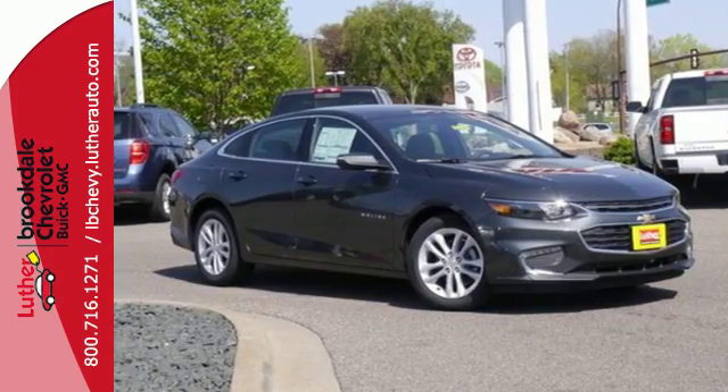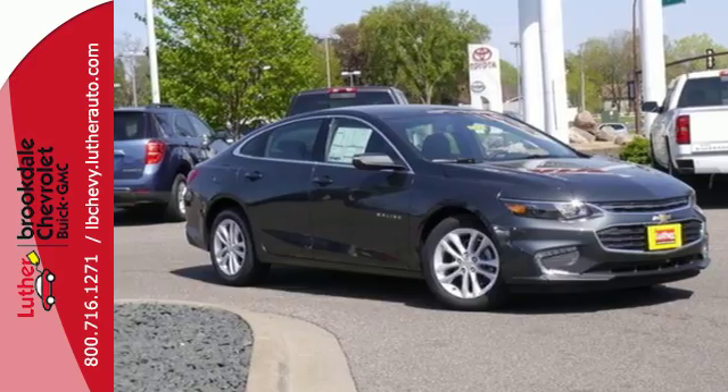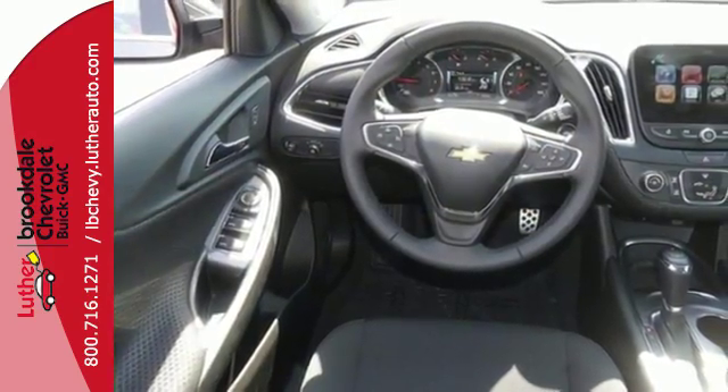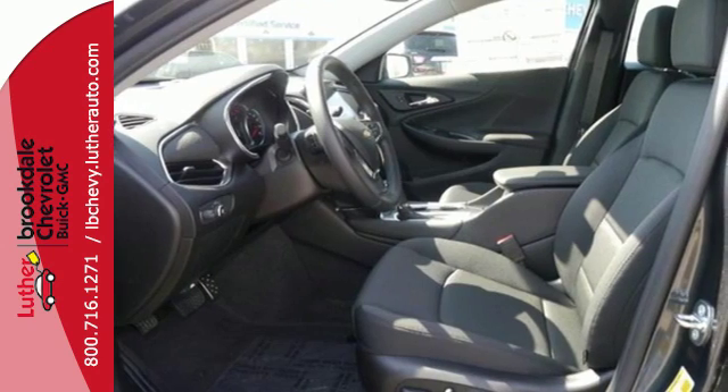The rear vision camera and Stabilitrack help you avoid trouble. Get used to the attention — this Malibu delivers eye-catching style and performance that makes every drive a thrill. Check it out today.